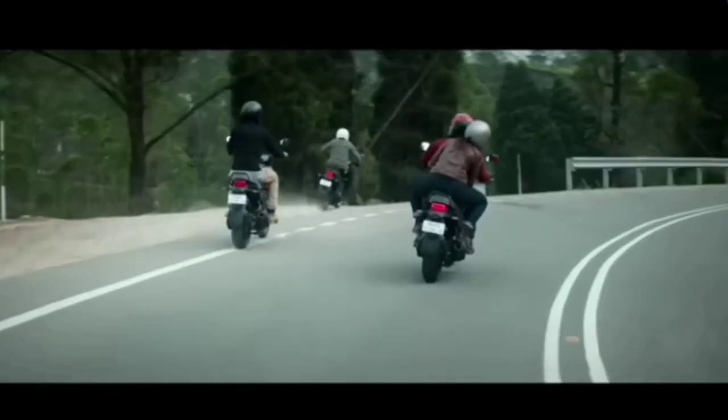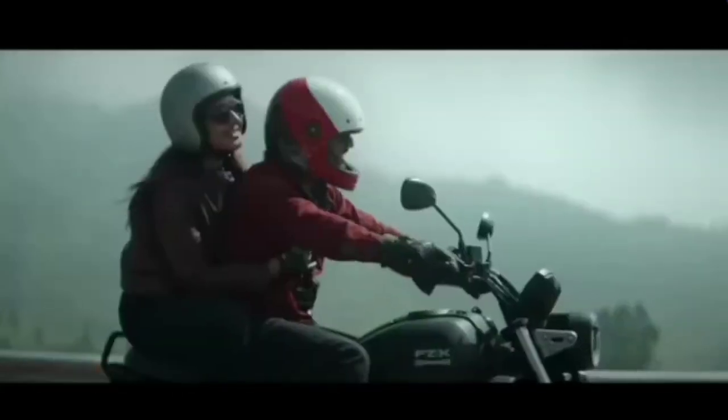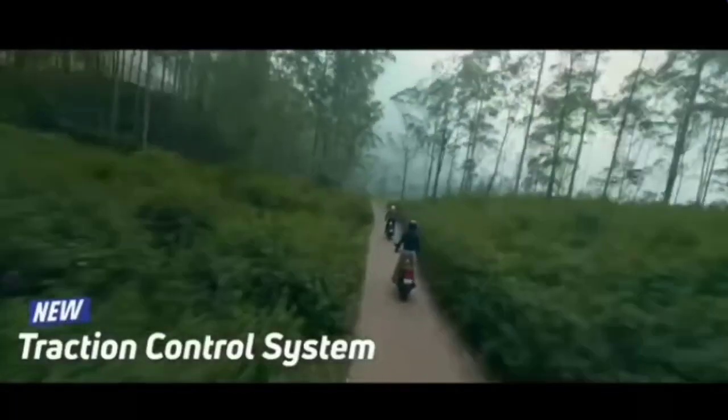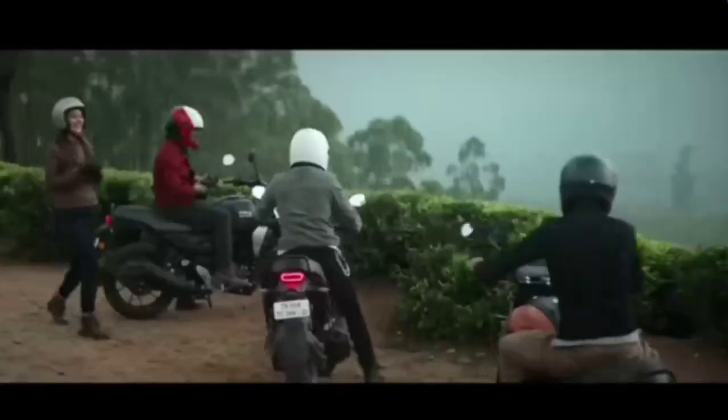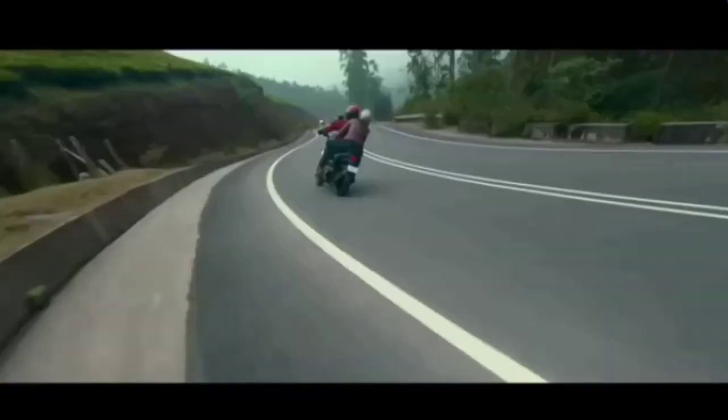Traction Control System. The FZX comes with a Traction Control System — a dedicated electronic system that has the remarkable ability of reducing the chances of wheel slippage due to loss of traction.